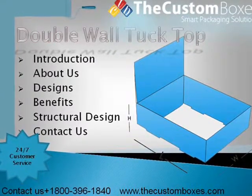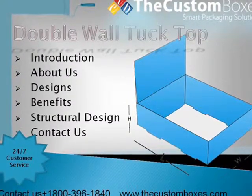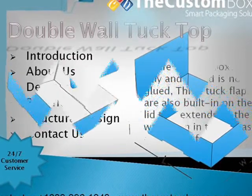We discuss on the following points: Introduction, About Us, Designs, Benefits, Structural Design, and Contact Us.